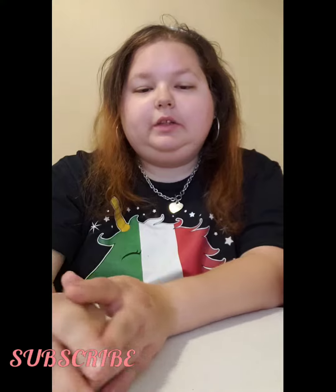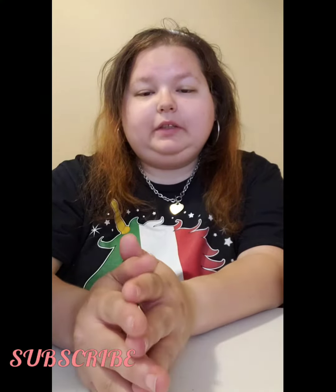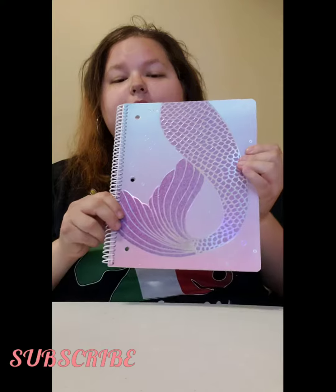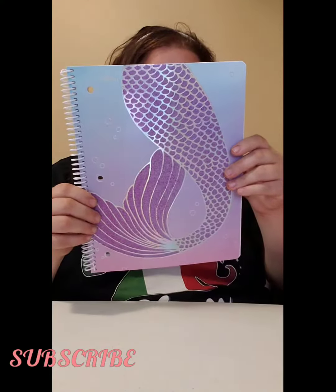Hello, this is Kayla. This is my YouTube channel. This is just a couple things I picked up at Target today — just a couple basic items. First I got this mermaid spiral bound notebook, comes with a hundred sheets.